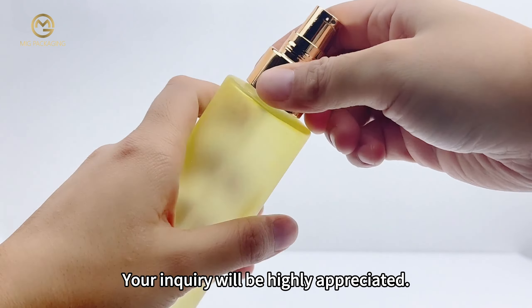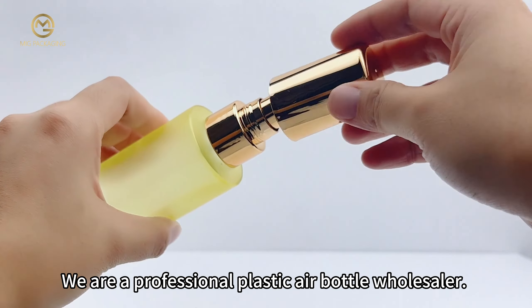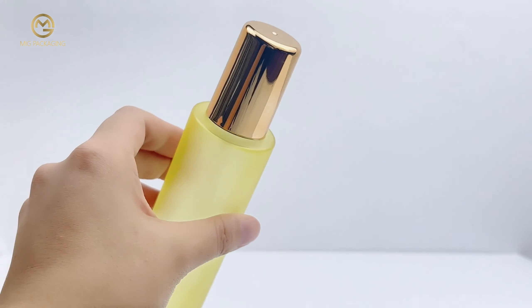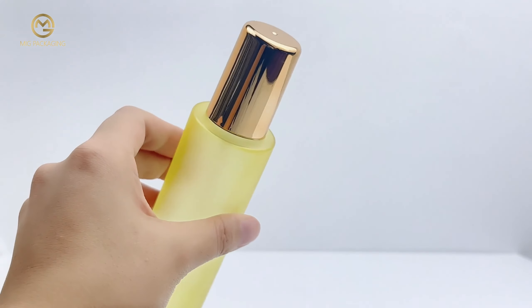Please don't hesitate to contact us if you are interested. Your inquiry will be highly appreciated. We are a professional cosmetic glass bottle wholesaler.